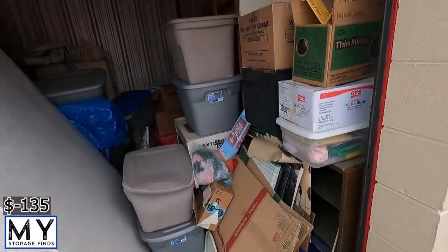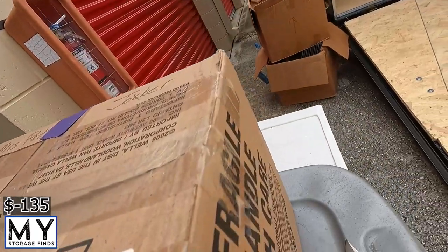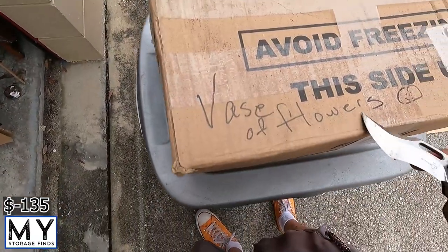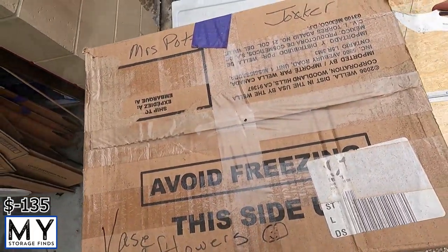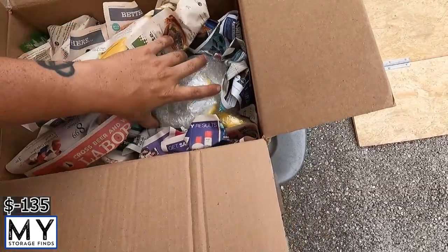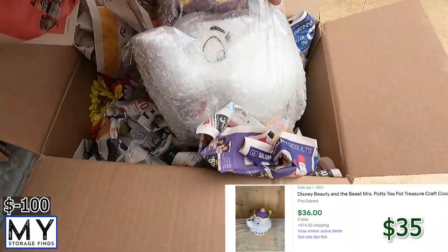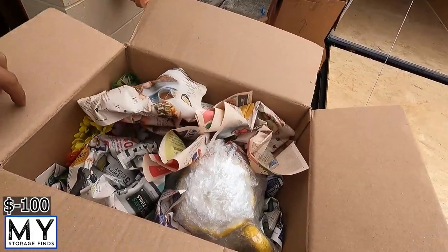Next box says 'Mrs. Pots, vase of flowers, and joker.' Some kind of vase — oh, that's pretty neat, it's a Disney vase. Alright, we're gonna keep going. Found this next one right here, we're going to open it up and see what's in it.